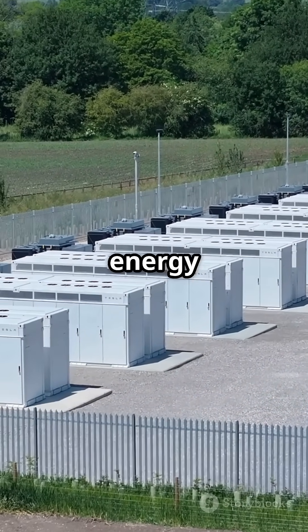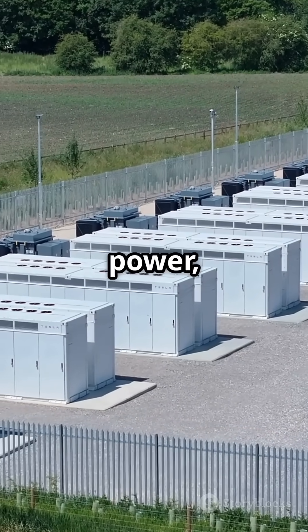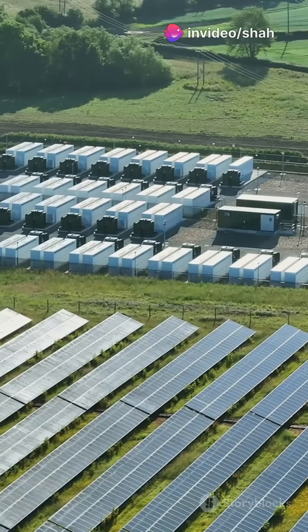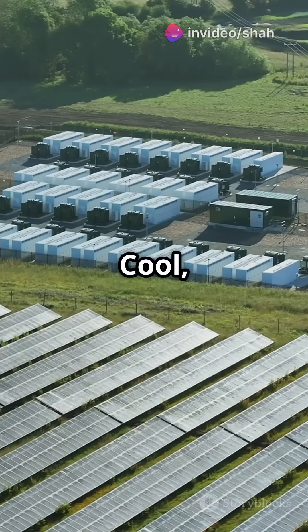Batteries store excess energy generated from renewables. When you charge a battery with solar power, it holds onto that energy. Later, when demand spikes, it releases the stored power to keep everything running smoothly.